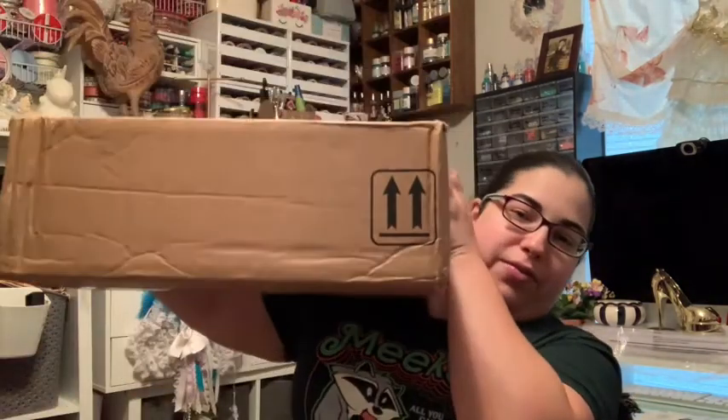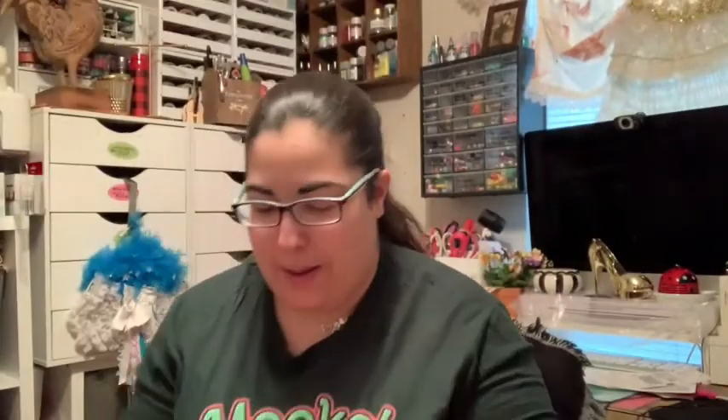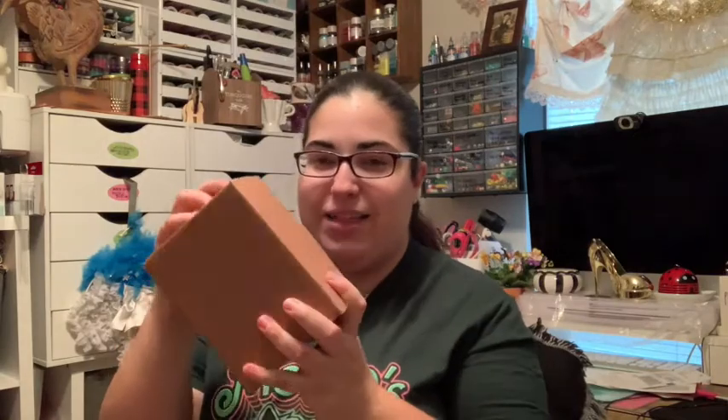That was box one — now we're gonna go into this big fella over here. I cannot wait to see my other Funkos! I'm gonna leave the biggest pop for last, but let's go on to this one.